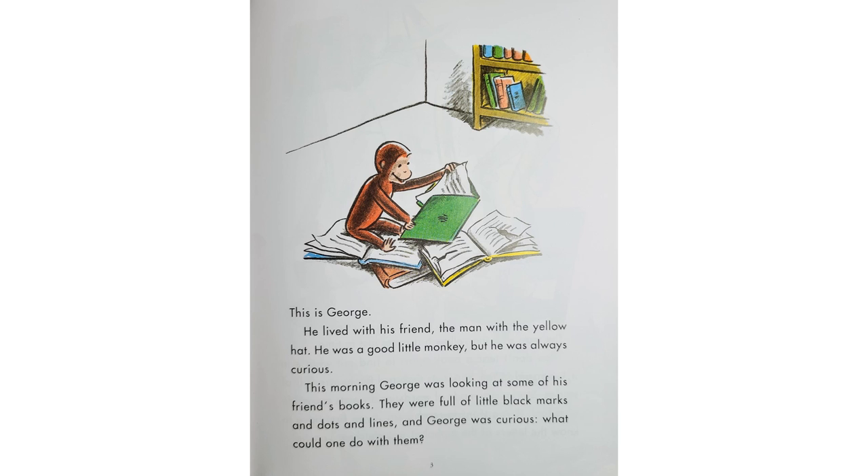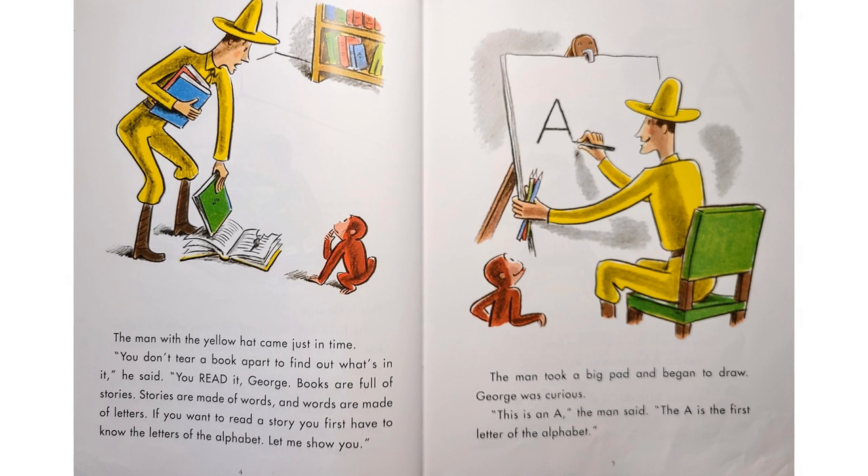What could one do with them? The man with the yellow hat came just in time. "You don't tear a book apart to find out what's in it," he said. "You read it, George. Books are full of stories. Stories are made of words, and words are made of letters. If you want to read a story, you first have to know the letters of the alphabet. Let me show you."